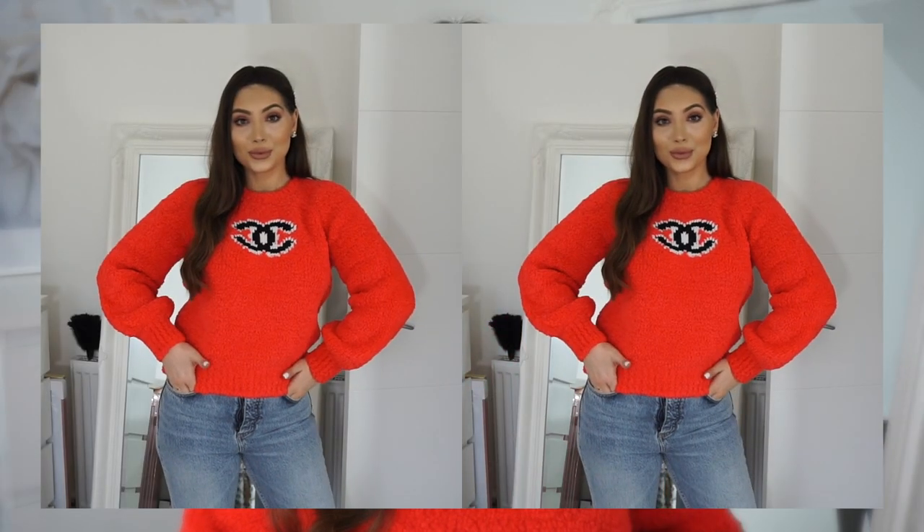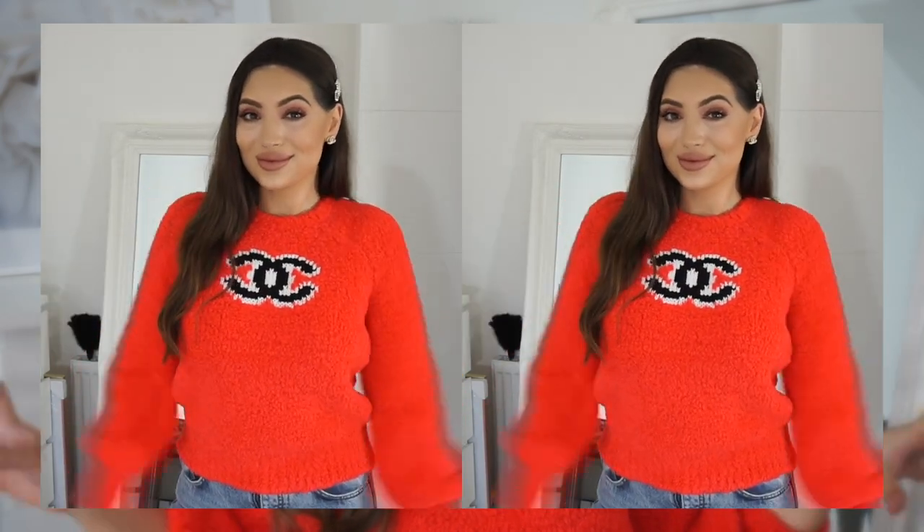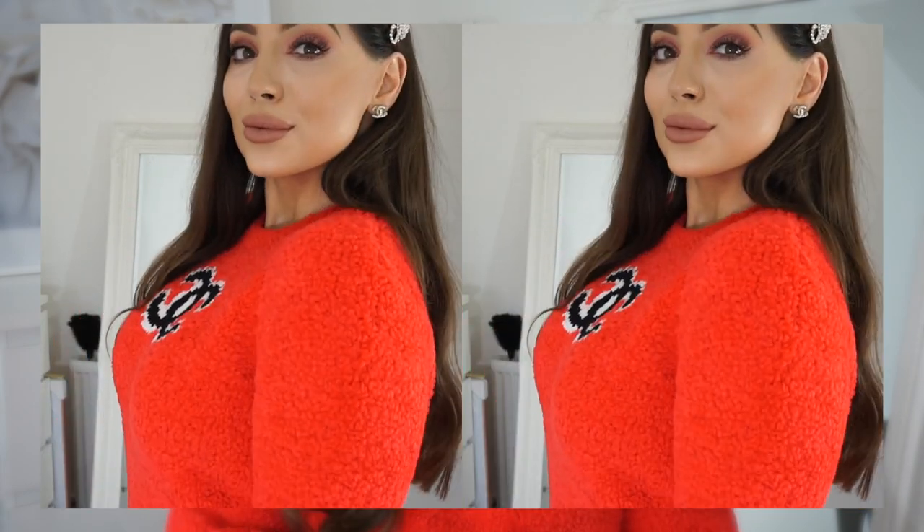I'll start with categories, and the first category is ready-to-wear. I only have one ready-to-wear piece, which I'm wearing right now — this gorgeous red jumper from the 19K Fall/Winter collection. This was such a dream; I wanted this jumper so badly.